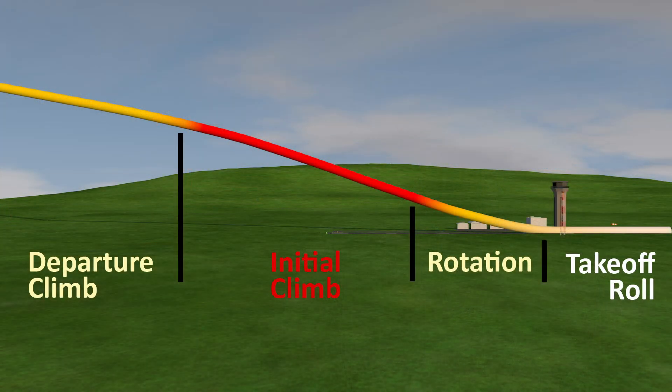To see how this works, let's start out by dividing your takeoff procedure into four distinct sections: the takeoff roll, the rotation, the initial climb, and the departure climb.